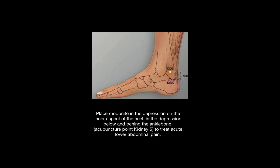The Z-clef point of the kidney is kidney five. It is in the depression on the inner aspect of the heel and behind the ankle bone, as you can see. It treats acute lower abdominal pain.